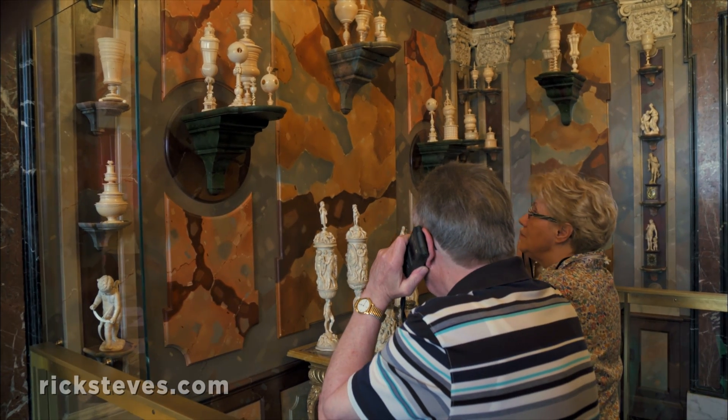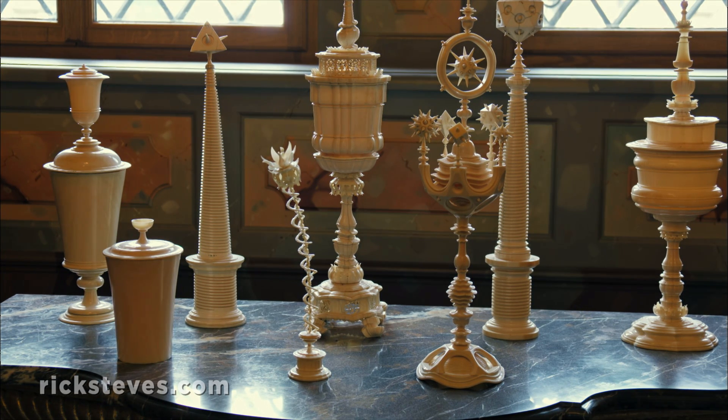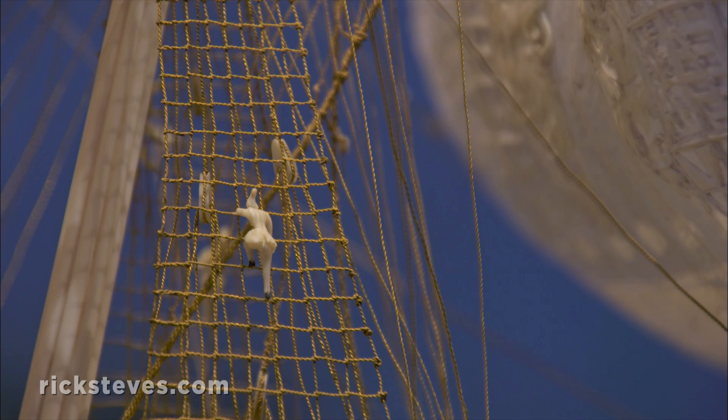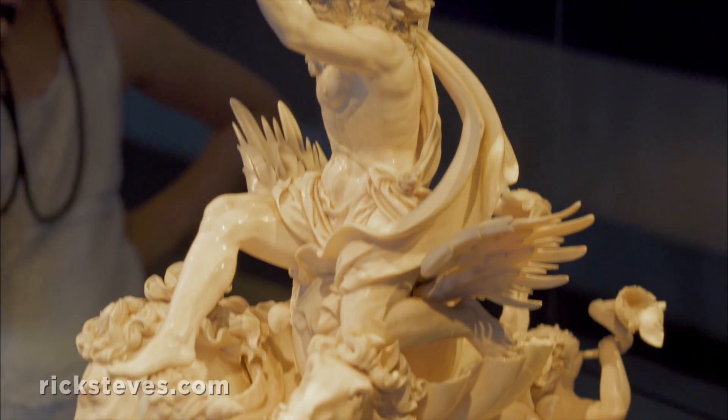The ivory room does the same for elephant tusks, with some strikingly delicate carving. In this amazing ivory frigate, tiny sailors climb the gold wire rigging, all supported by Neptune and his horses.